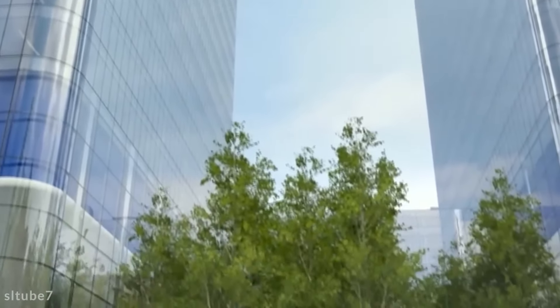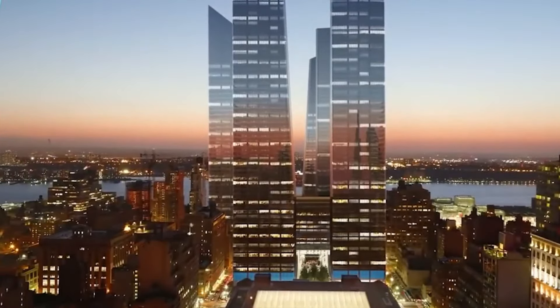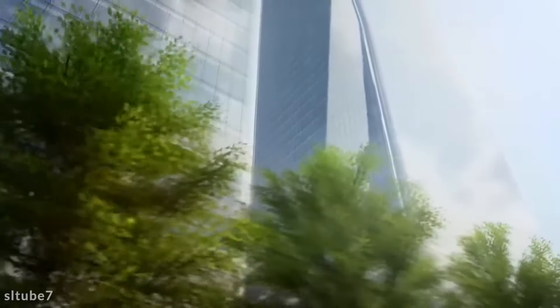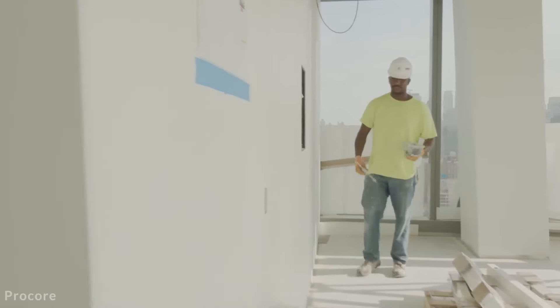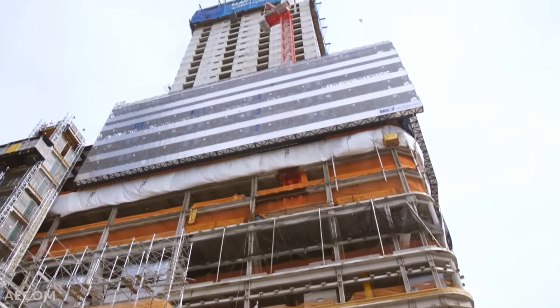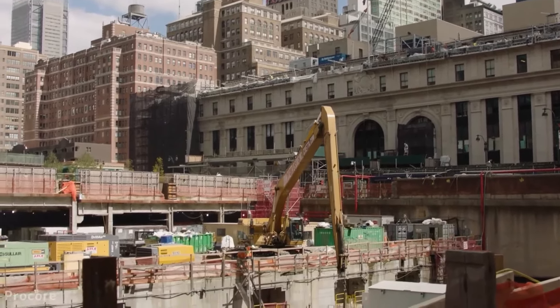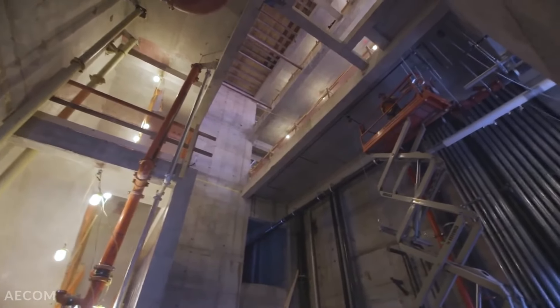Manhattan West is a monumental development project by Brookfield Property Partners, set to reshape the west side of Manhattan. This 5 million square foot development provides a mix of residential, commercial, and public spaces. The project includes two office towers, a residential tower with 844 spacious units, and extensive retail and dining options. Additionally, Manhattan West dedicates two acres to public outdoor space, creating a vibrant urban environment that encourages walkability and community engagement.